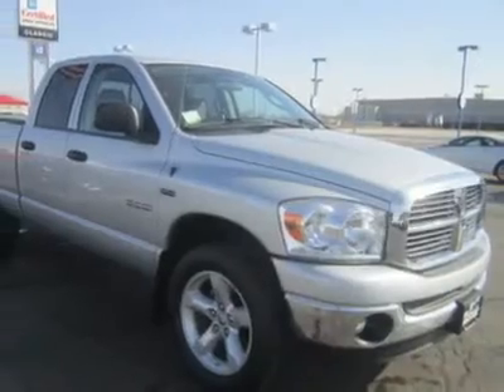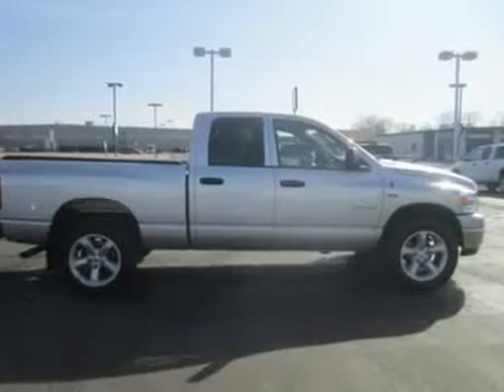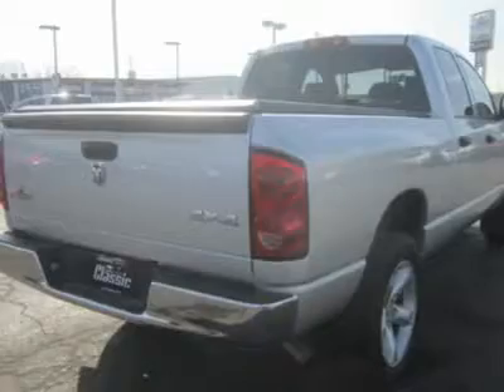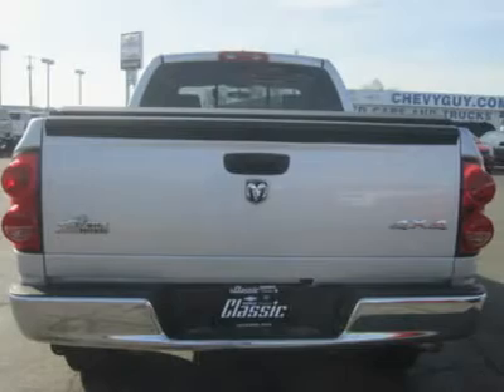This 2008 Ram 1500 comes in crew cab — four doors and two rows of seats — and four-wheel drive. This truck is built solid and looks great inside and out. Plus, it's surprisingly easy on gas, all things considered.